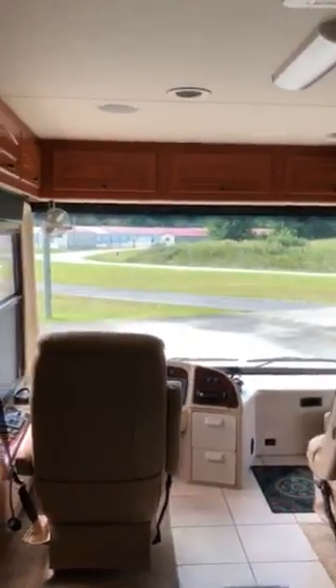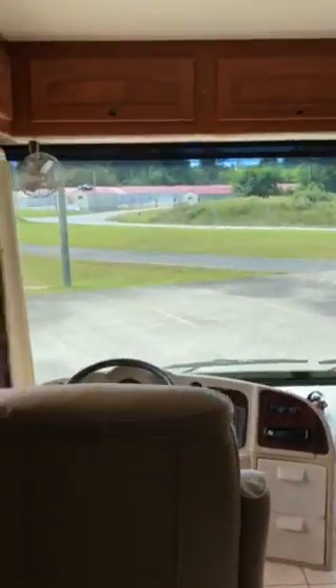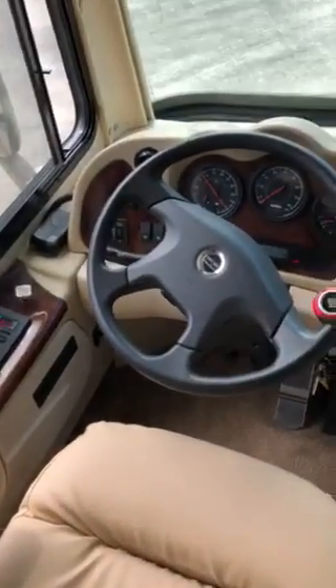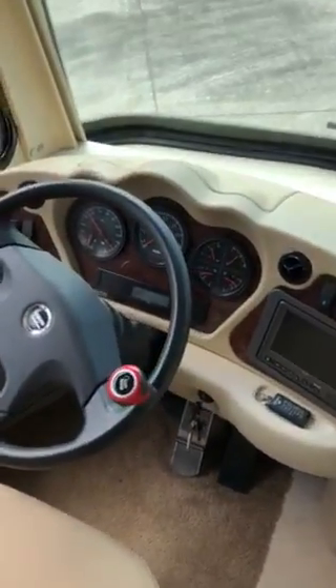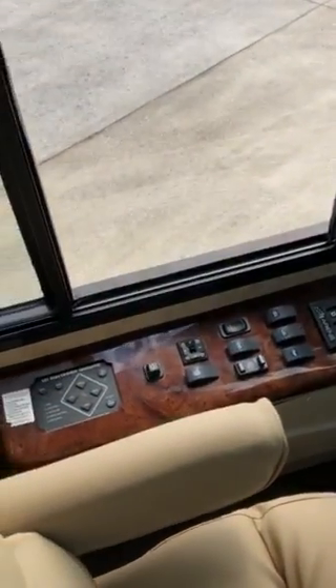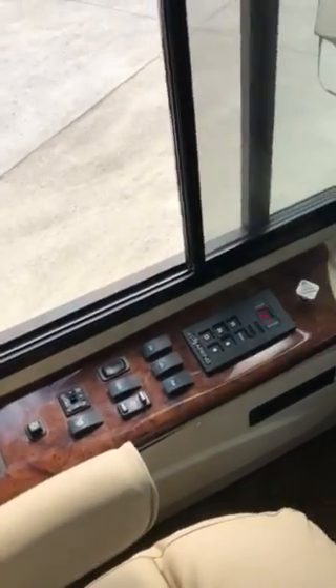That's a Corian countertop. The unit has 19,000 miles. It has all the buttons and all the controls.